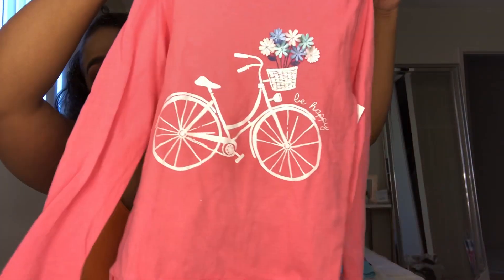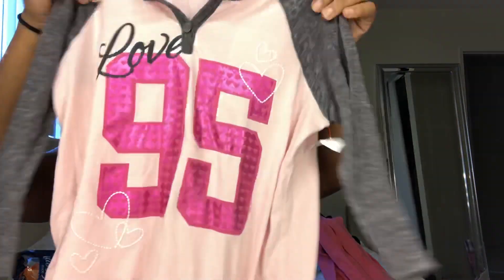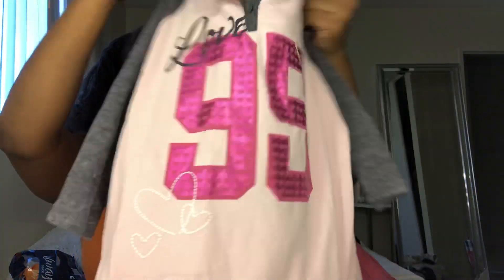Got her this cute little flower shirt for the bike, and a '95 Love 95' shirt — just simple cute stuff for her. And some little workout jeans for when she works out around the house — which means tearing up my house.